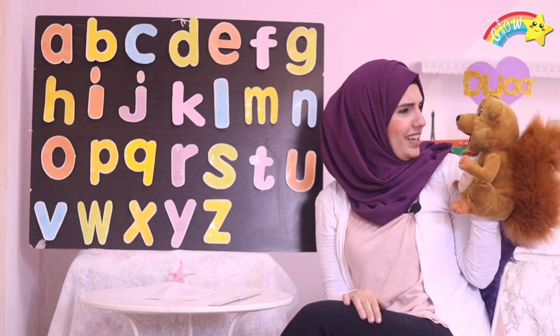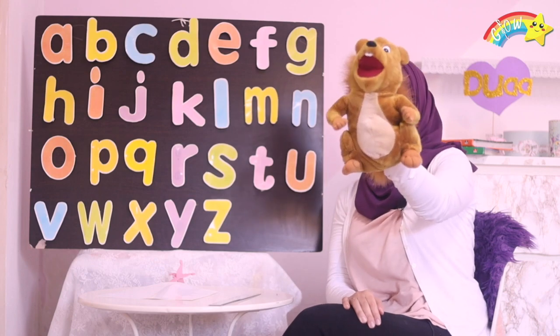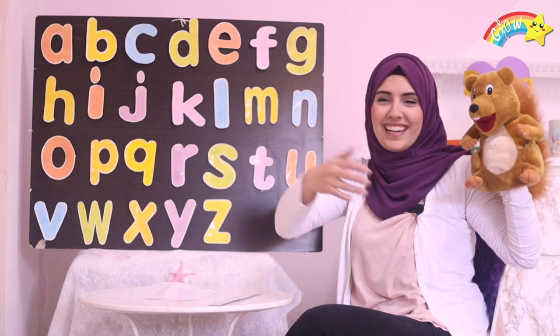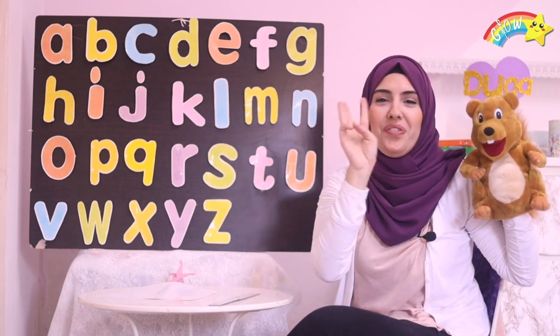Are you ready? Are you ready, Roni? Okay, okay! Let's try! All right! Let's give it a try! One, two, three!